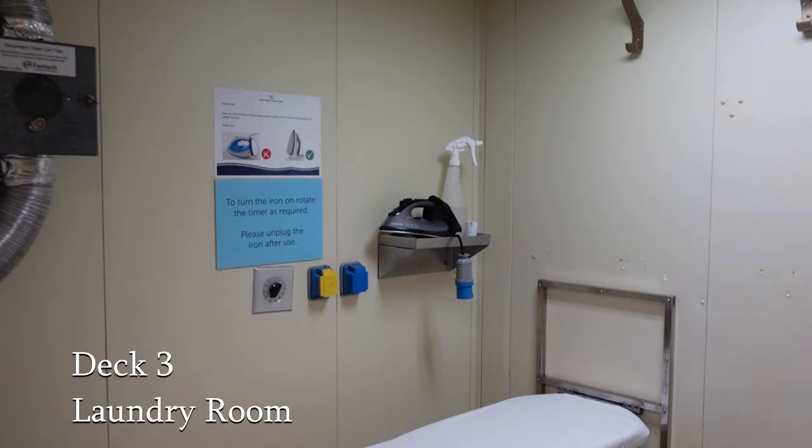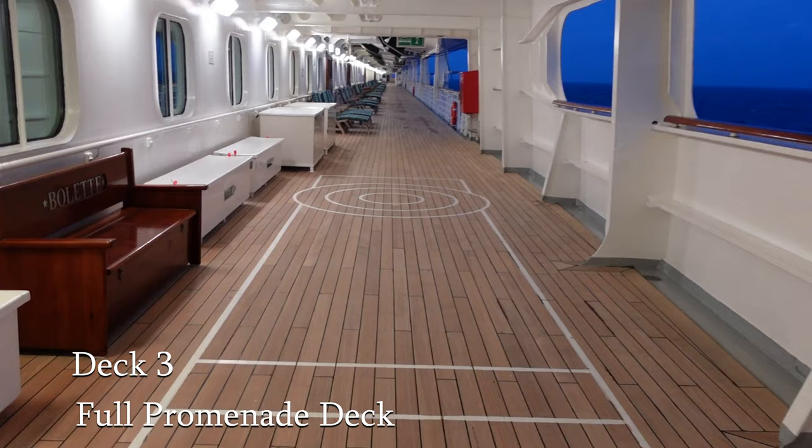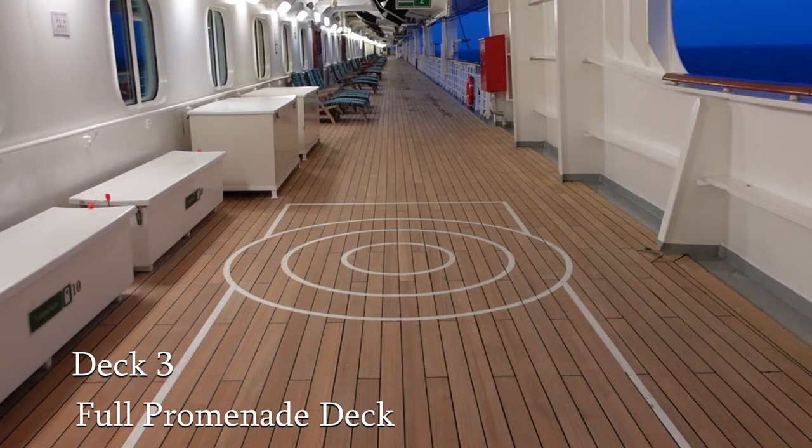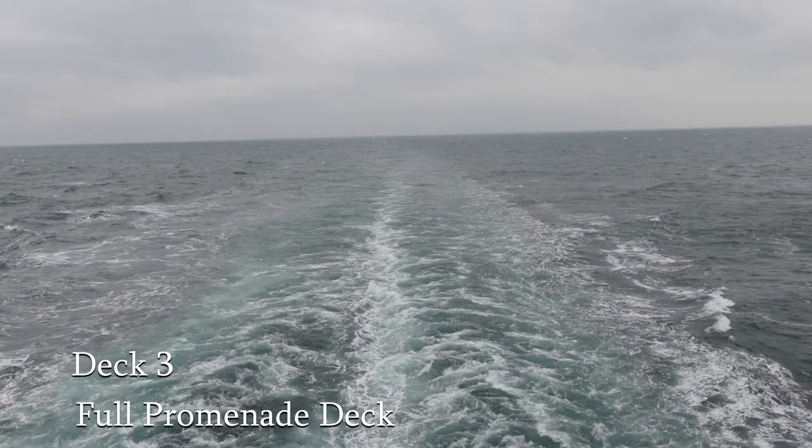Deck 3 is also the home of the full wraparound deck on Bolette, a feature that's sadly missing on a lot of more modern cruise ships. We love to stroll along the prom deck, even in inclement weather like we had. Most of the sunbeds that you can see on the deck are reserved for those people who have the terrace cabins, but you're still able to enjoy some fresh air and at the aft of the ship you get to enjoy a spectacular wake view.